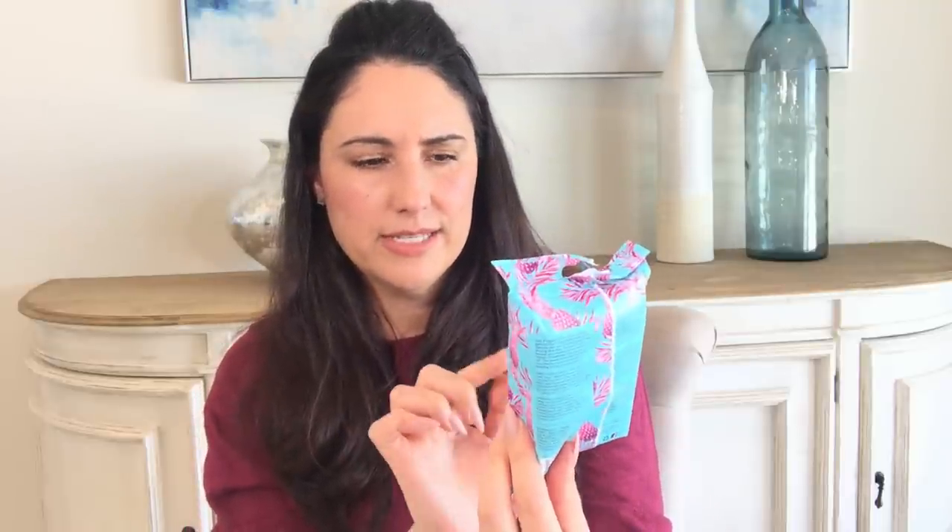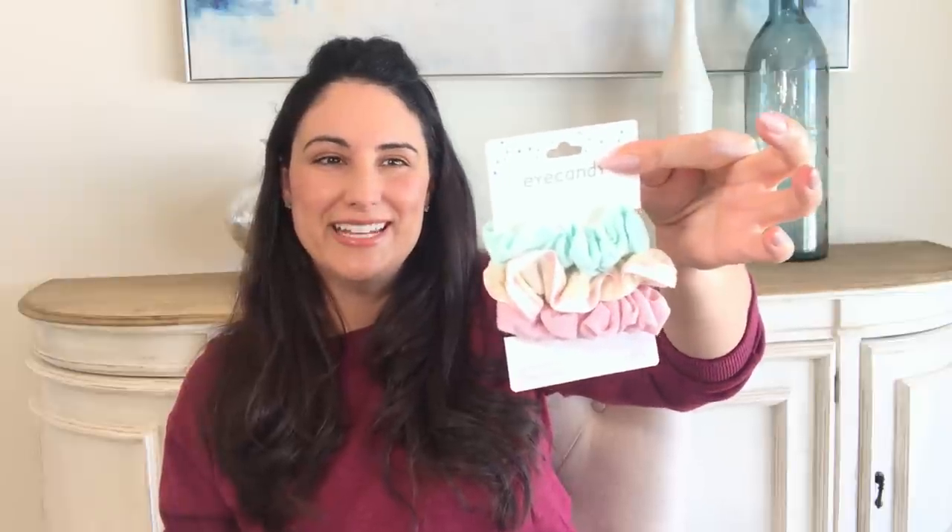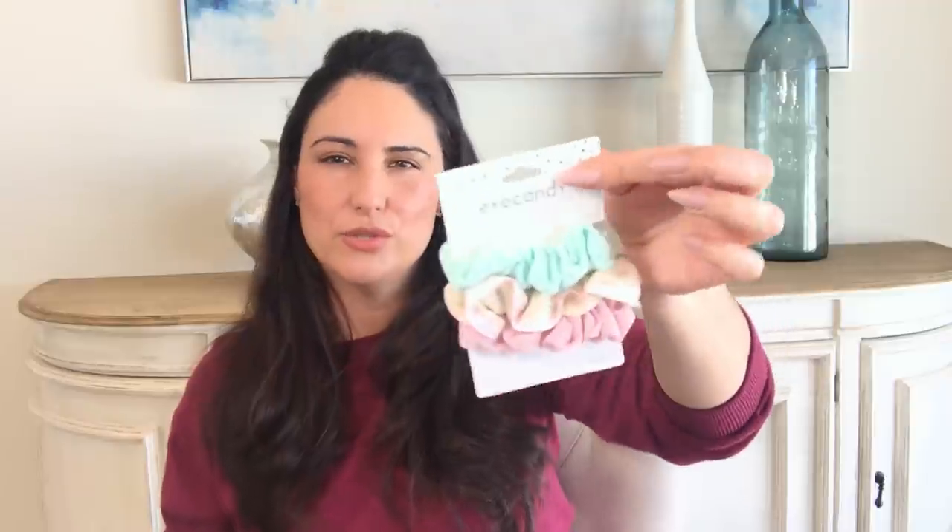I also got some facial wipes for her Easter basket — Skip the Spa, 25 in a pack. They're not a normal Dollar Tree thing so it's like a little treat, and I think they might be from the Five Below line. I was happy to find Eye Candy again because for a while they stopped bringing in new things. Look how pretty these colors are.